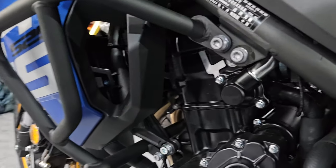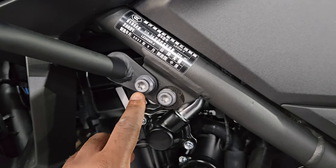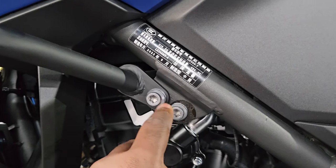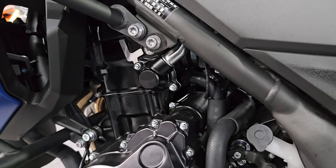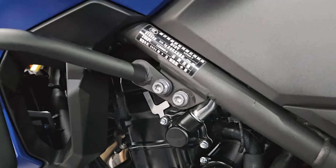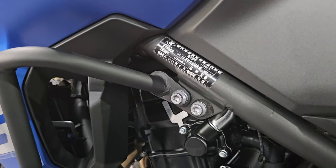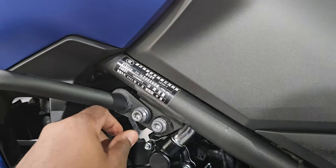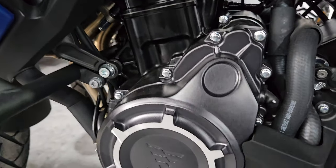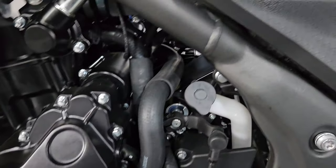It looks like high quality. If you're familiar with BMW, the bolts and nuts used are very similar here. One, it makes it difficult for thieves to steal parts because these sorts of screwdrivers that can undo these bolts are not easy to come by. And two, it screams quality.